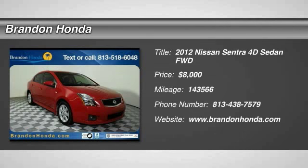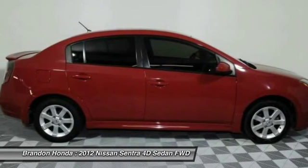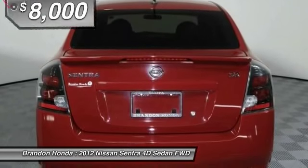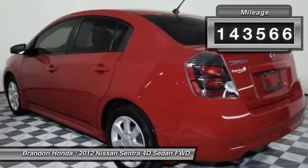The 2012 Nissan Sentra. With its spacious and versatile interior and stellar 34 miles per gallon fuel efficiency, the Nissan Sentra is the obvious choice for anyone who wants to enjoy a stylish and comfortable ride, and is priced below $10,000. This vehicle has less than 145,000 miles.